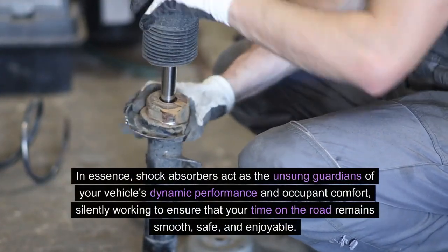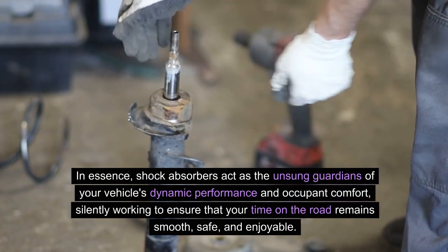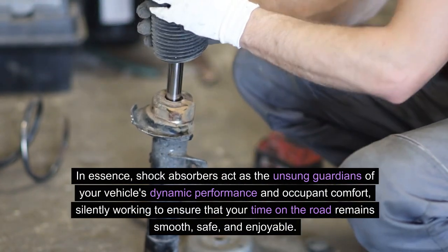In essence, shock absorbers act as the unsung guardians of your vehicle's dynamic performance and occupant comfort, silently working to ensure that your time on the road remains smooth, safe, and enjoyable.